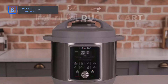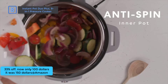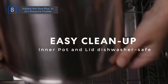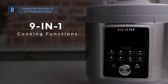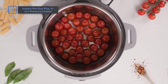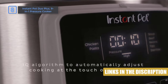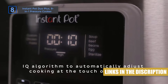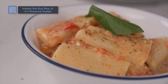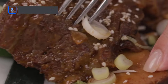Instant Pot Duo Plus 9-in-1 Electric Pressure Cooker at an amazing 33% off on Amazon. Now only $100, it was $150. The Instant Pot Duo Plus is simple to use, versatile, and convenient. Taking the place of 9 separate cooking appliances, including Pressure Cooker, Slow Cooker, and Sous Vide, it has 25 smart programs to help you get started quickly and easily. With a redesigned control panel, you can see the cooking status at a glance and easily control every step. 70% faster than traditional cooking methods.